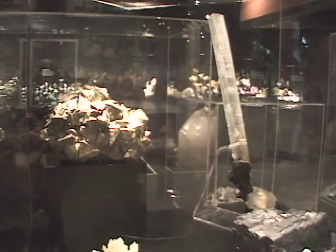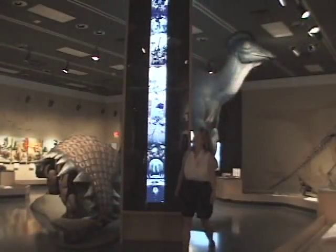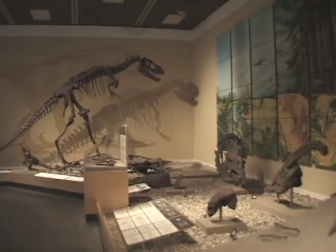The Natural History Gallery packs a billion years into one visit. On display are precious minerals and gems, as well as dinosaurs, saber-toothed cats and mammoths waiting to be discovered.